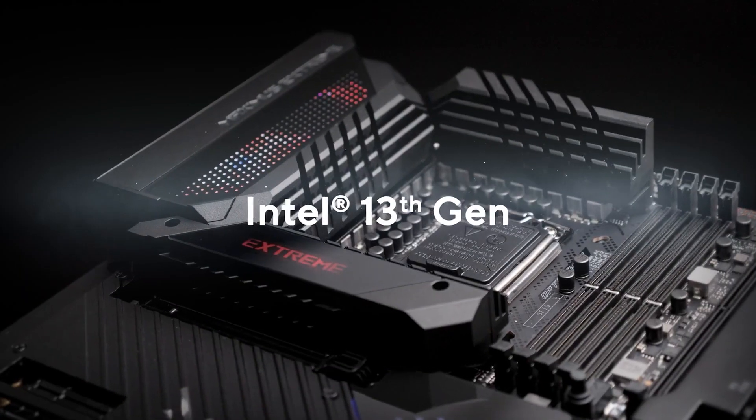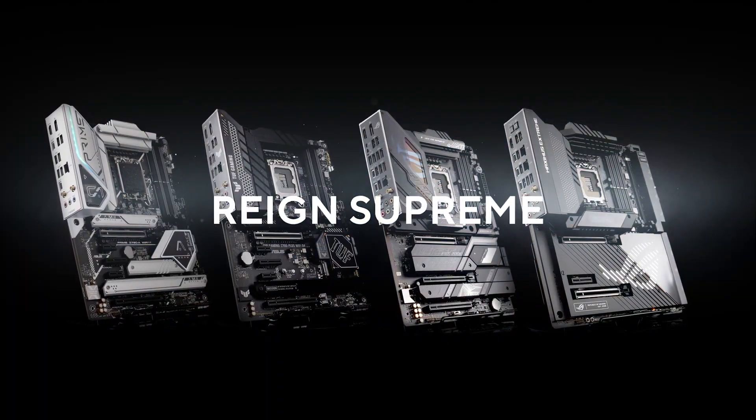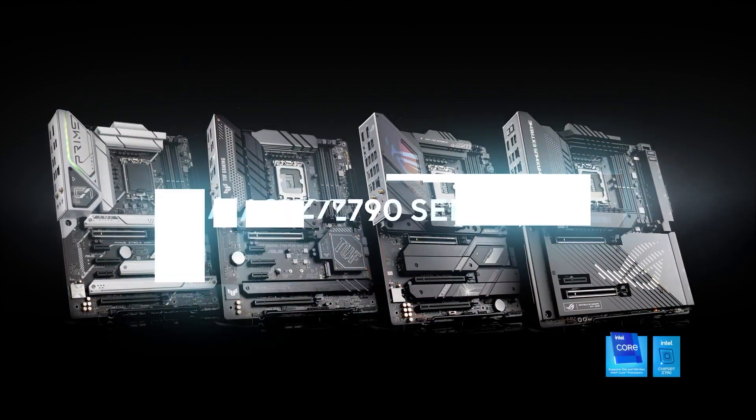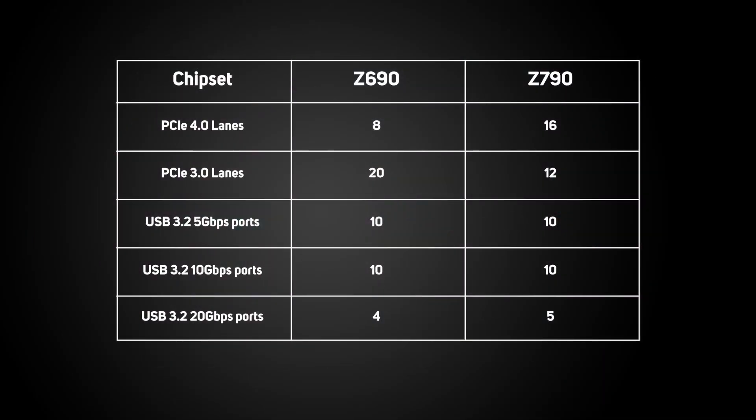Intel has also released a fifth chipset, the new Z790, which only differs slightly from the Z690 — swapping the mix of PCIe 4 and 3 lanes in favour of the former, and adding one more USB 3.2 20Gbps port. These are pretty small differences, and for a gaming PC the Z690 is still a perfectly valid choice.